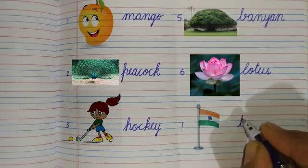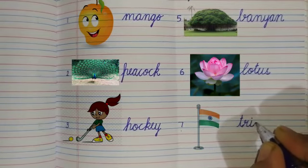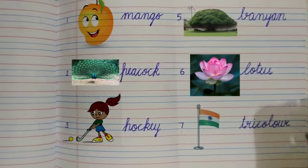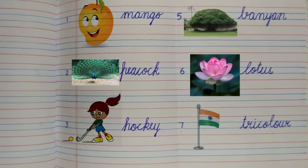Write down here: T-R-I — tricolor. Students, you have to do this work in your EVS notebook in a beautiful handwriting, and you have to learn all these spellings. Thank you, have a nice day.